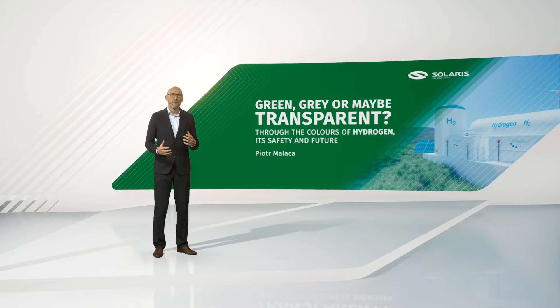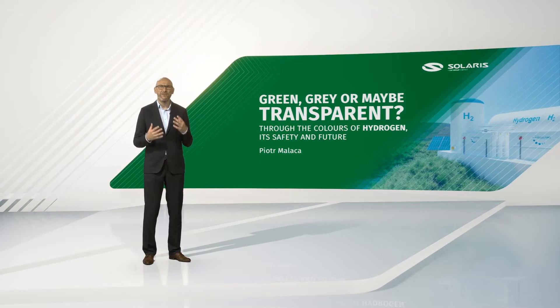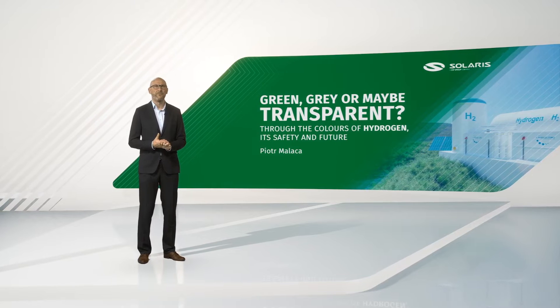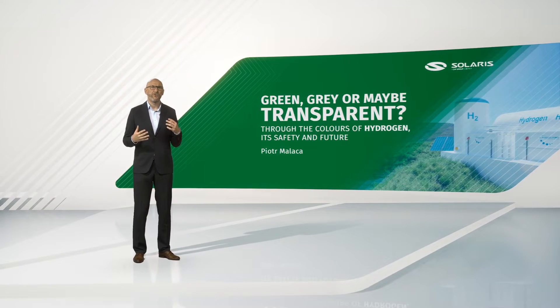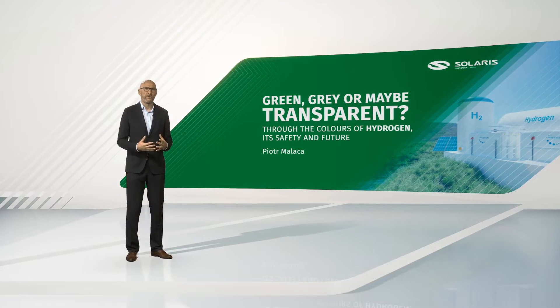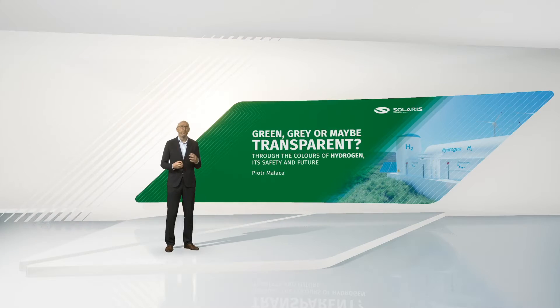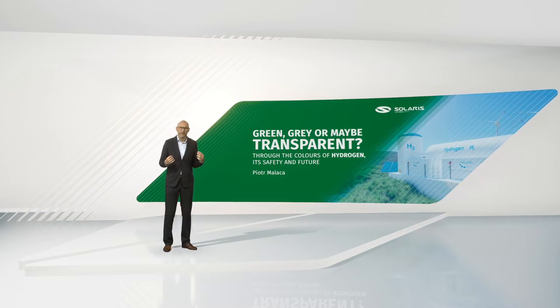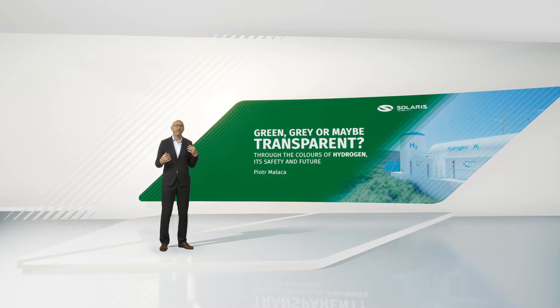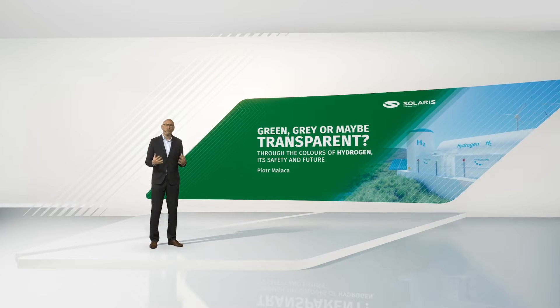In the industry, we can often hear about the grey, blue, green, yellow, red or even pink hydrogen. Are there really so many shades of hydrogen? There are in fact colour codes which are used by the energy industry to distinguish between the methods of hydrogen production. So which colour is the greenest one? Which one drives hydrogen buses in the most efficient way? And finally, how is hydrogen being produced?